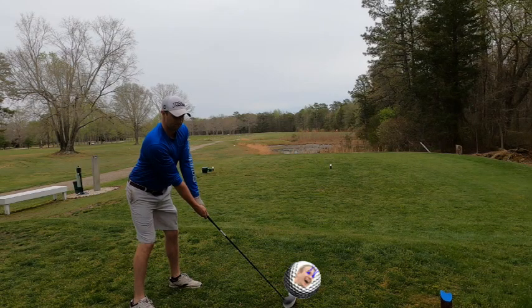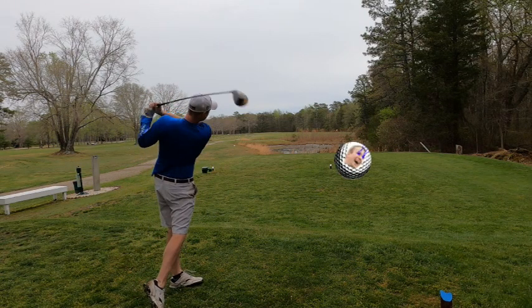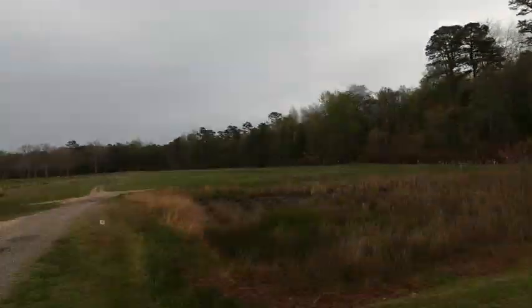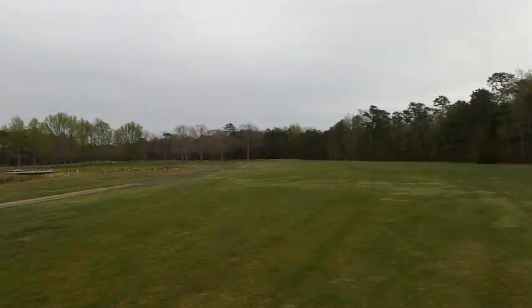We're starting off with number one here, which is a quick dog-leg left. Here's number two, which is about 390 yards with water on the right-hand side.